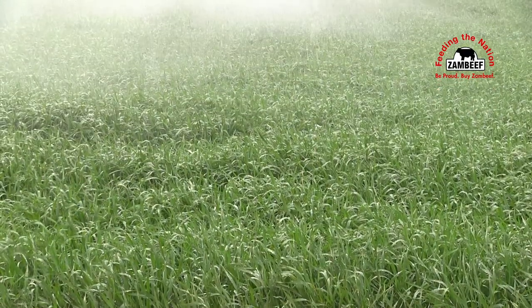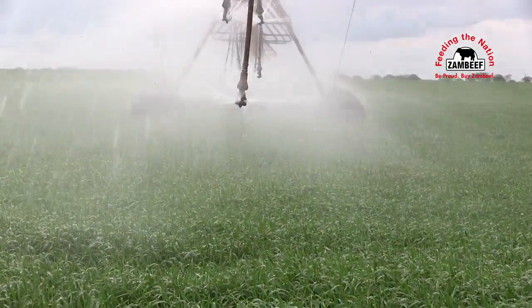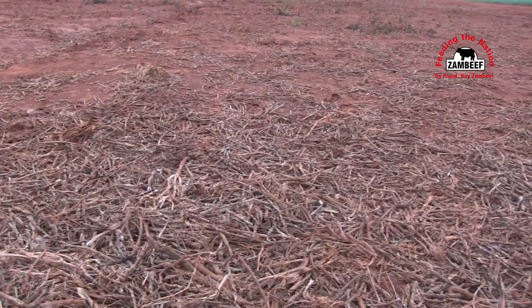The way we do our farming in Zambief now, everything starts from the soil. We keep testing our soils, we keep balancing the soil chemistry, and we keep correcting the soil physical properties to make sure that they can support a crop.